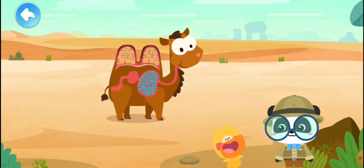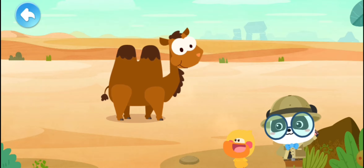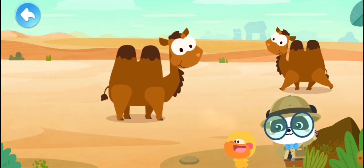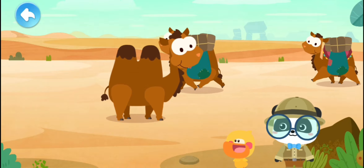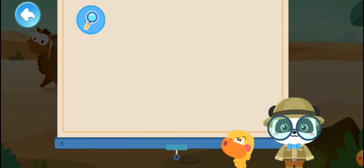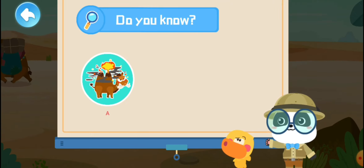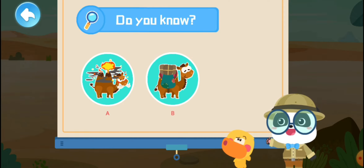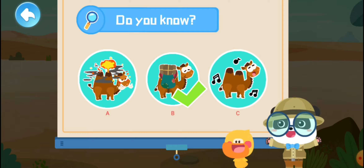Got it! The camel stores water and energy in its high humps like a warehouse. You're right — a camel can go without food for a long period of time, and it is also very strong. Do you know what a strong camel can do? A) Spew lava, B) Carry goods, or C) Sing?